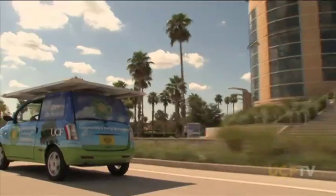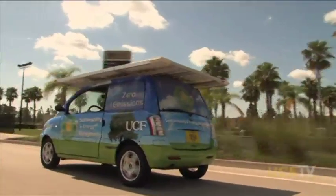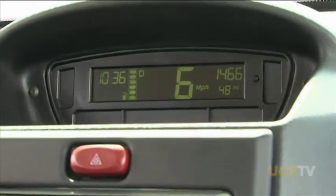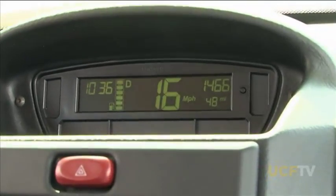We thought when we first did the conversion that it was going to be maybe a solar assist, but it turned out to be the sole power support in the end. We thought we were still going to have to plug it in and charge it — but 1,400 miles later, we haven't had to charge.